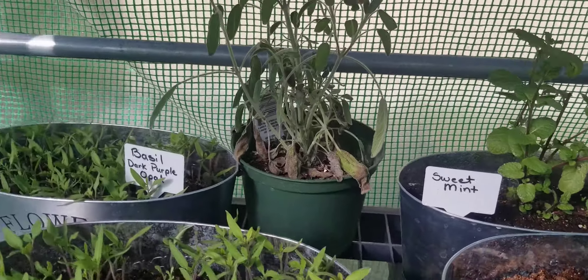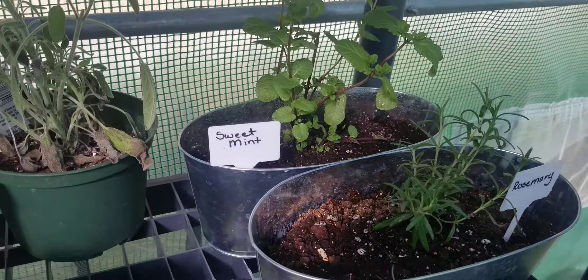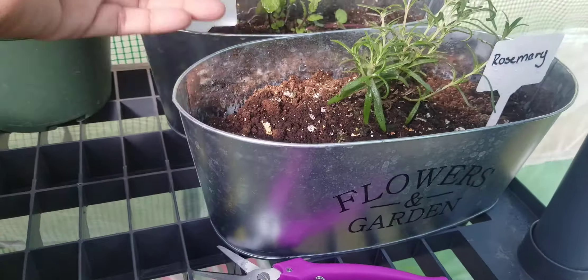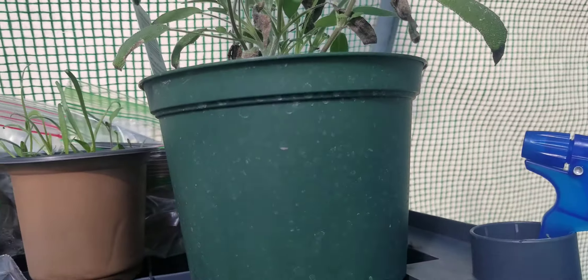Hey guys, I wanted to show you this funny thing that's going on. I have a bunch of plants — my rosemary, mint — and my sage is not looking so great. I've got to take off all these little ones.